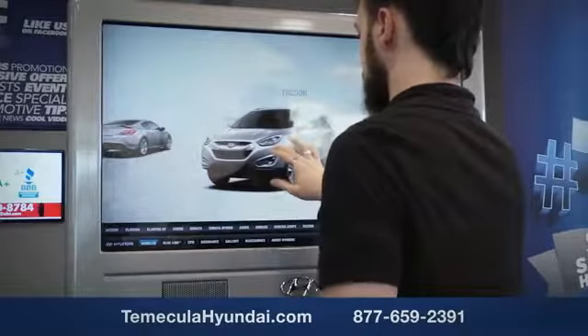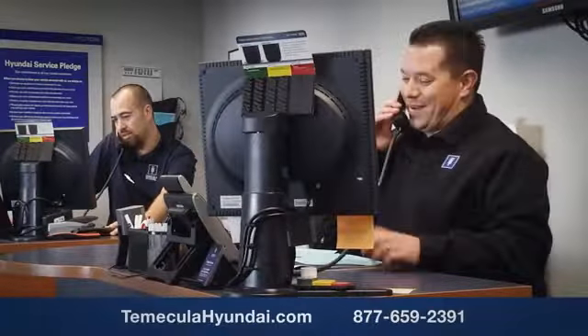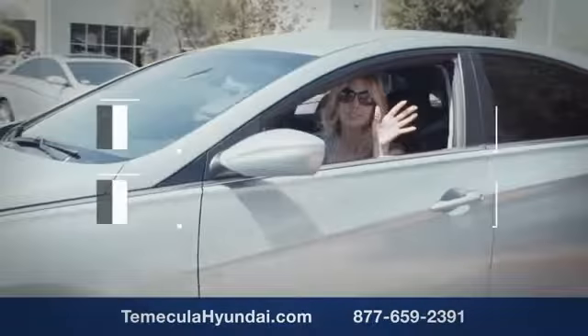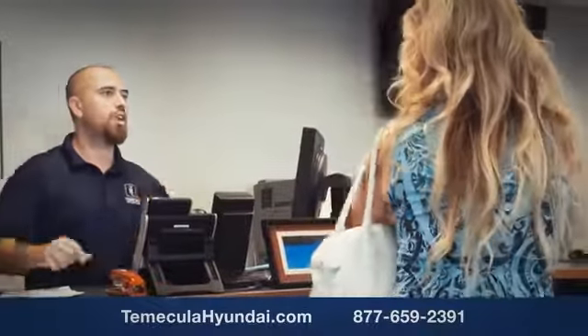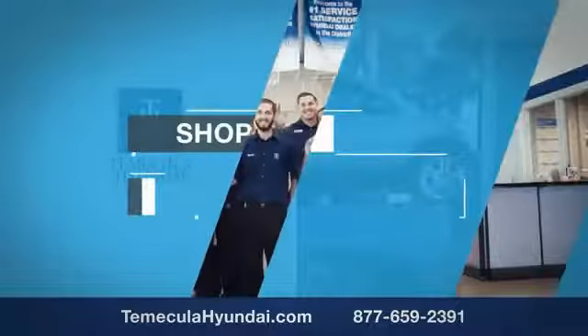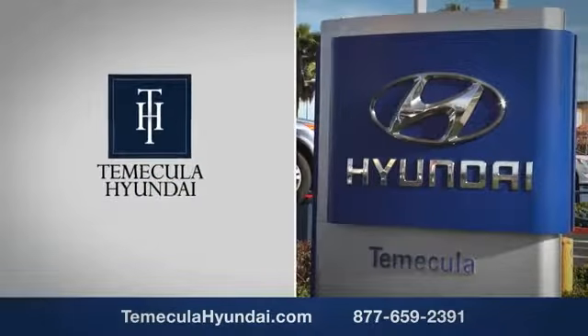Why choose to make it a Hyundai? It's simple — experience. Buying a car is a big financial decision, and knowing you're working with a team you can trust is important. We want you to know that customer satisfaction is our top priority. You want to work with a team that has integrity and passion — buy from people you can trust. Shop Temecula Hyundai today.